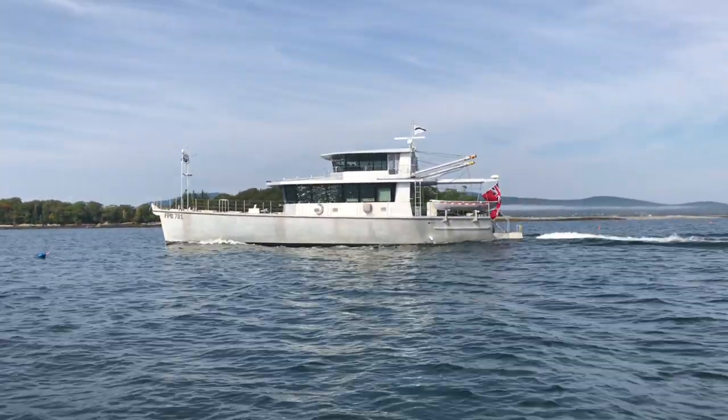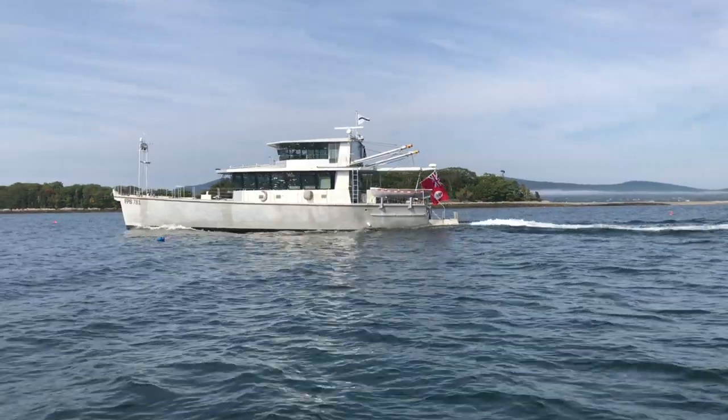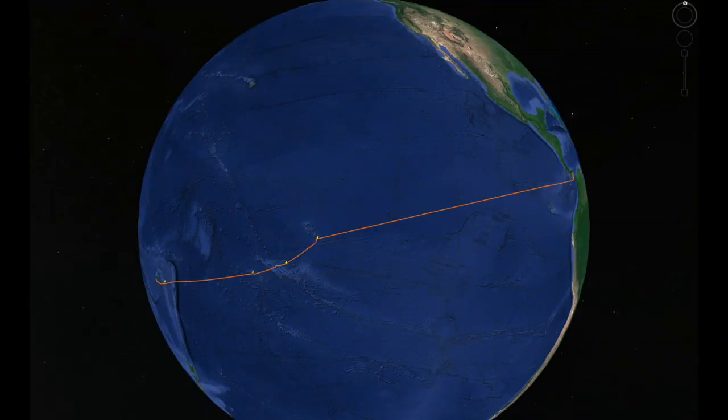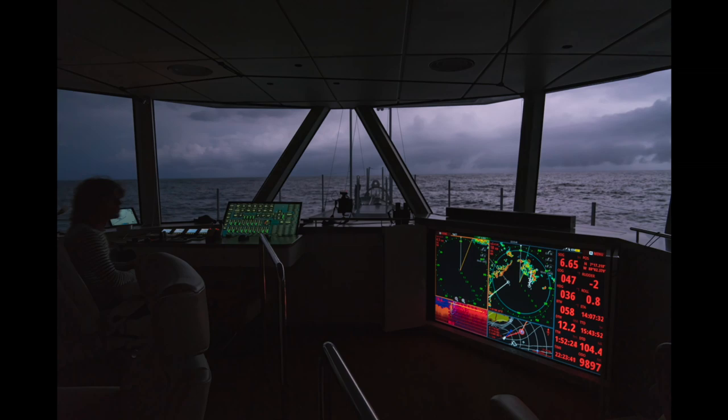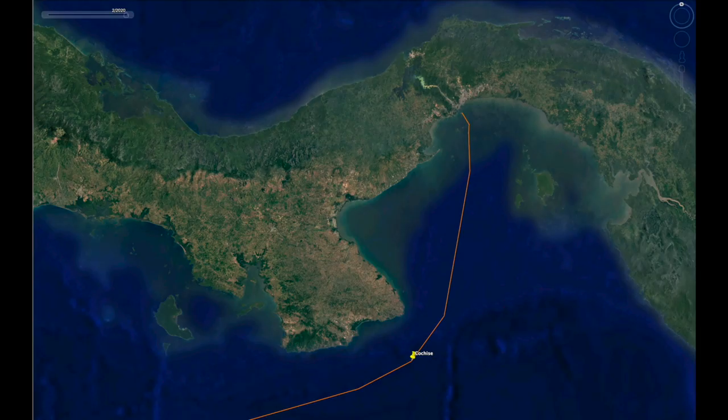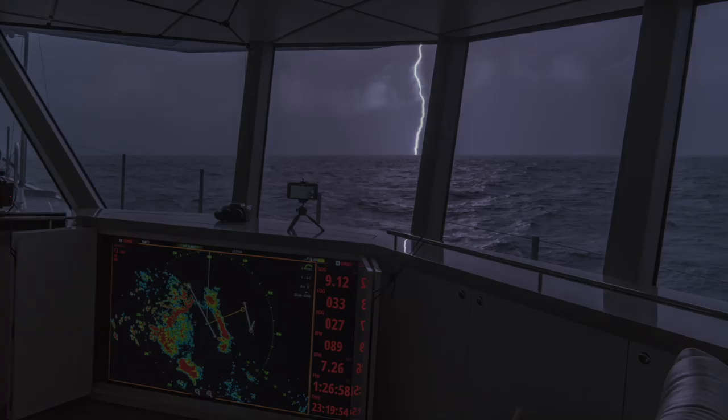Let's start aboard the FPB-78 Cochise as she is finishing a 7,000-nautical-mile passage from Fiji to Panama against the wind and waves. Welcome to Panama, folks — one of the more active lightning areas in the cruising world.